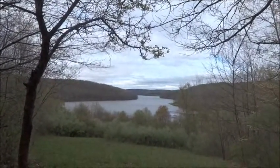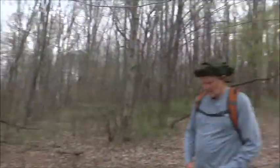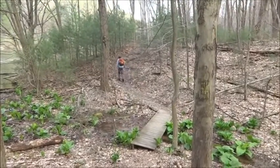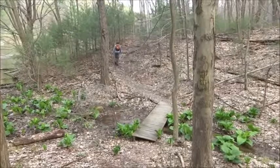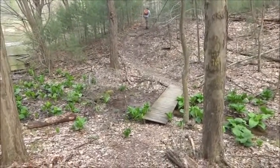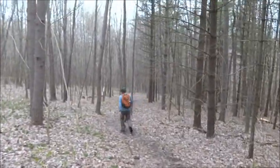It's about two hours into our hike and we found the lake. This is Moraine State Park on the Glacier Ridge Trail, hanging with the Snyder Meister.